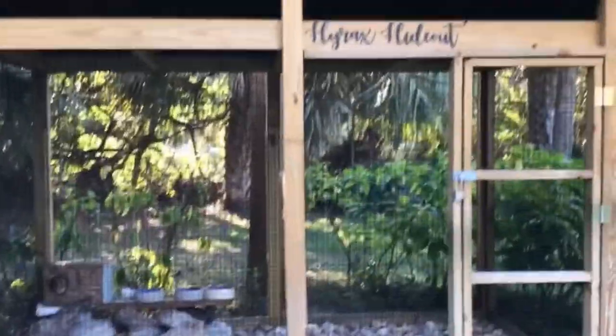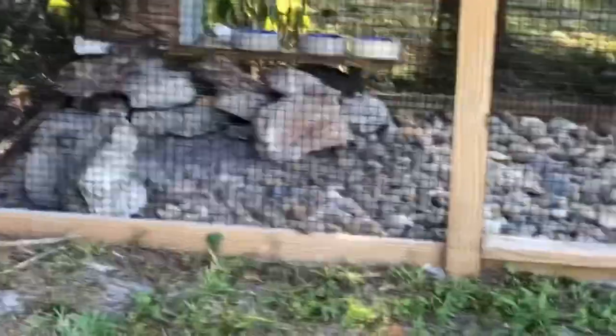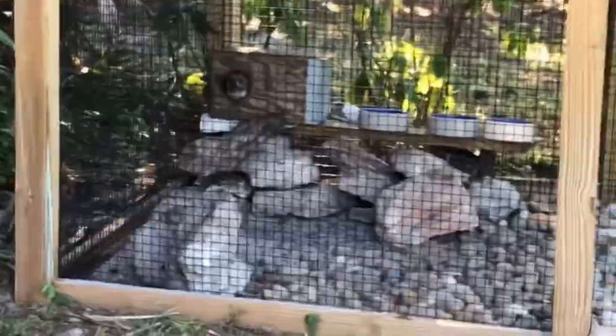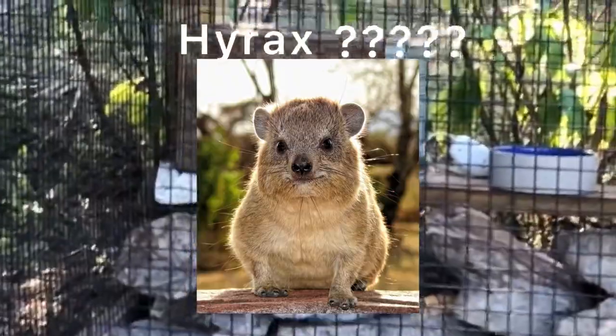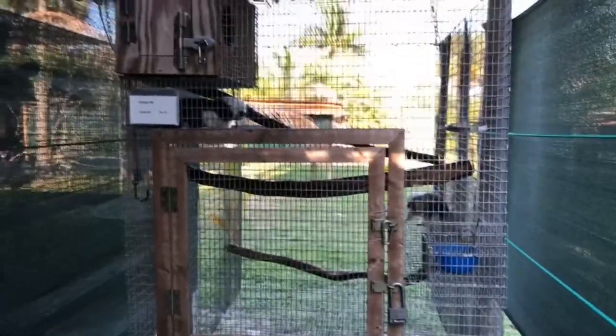We just came across her hyrax. Krista told me they are closely related to elephants, manatees — and they look nothing like either of them in size. Something about their feet. And the males have tusks! That's one animal I don't think I've ever heard of before.